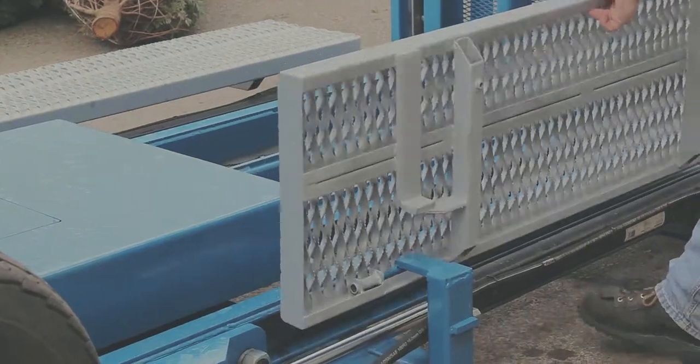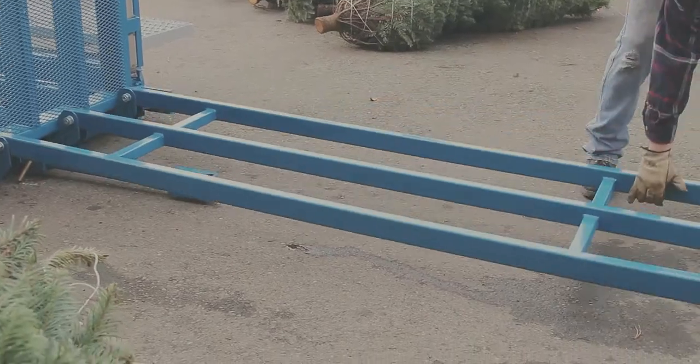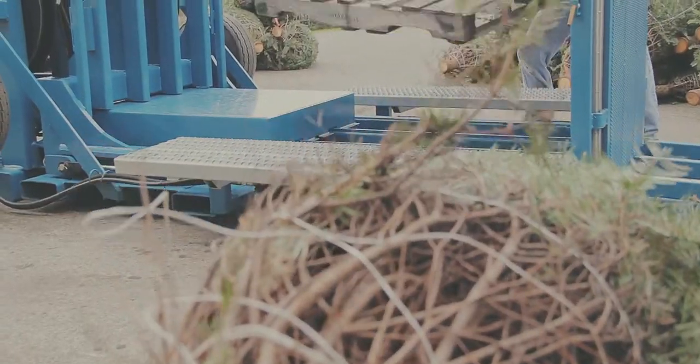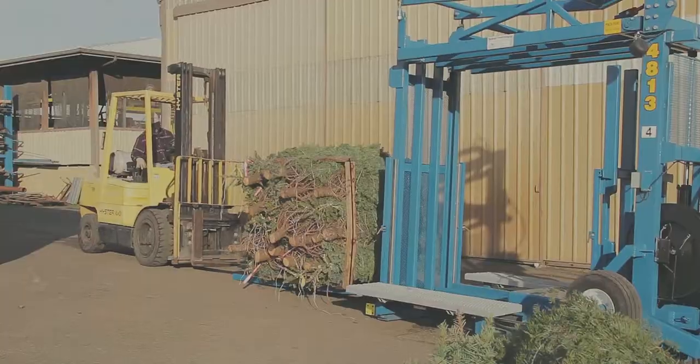The Wordinger 4800 series goes to work quickly whenever needed. Innovative design allows for easy loading of pallets and trees, greatly reducing manpower for loading, shipping and storage.